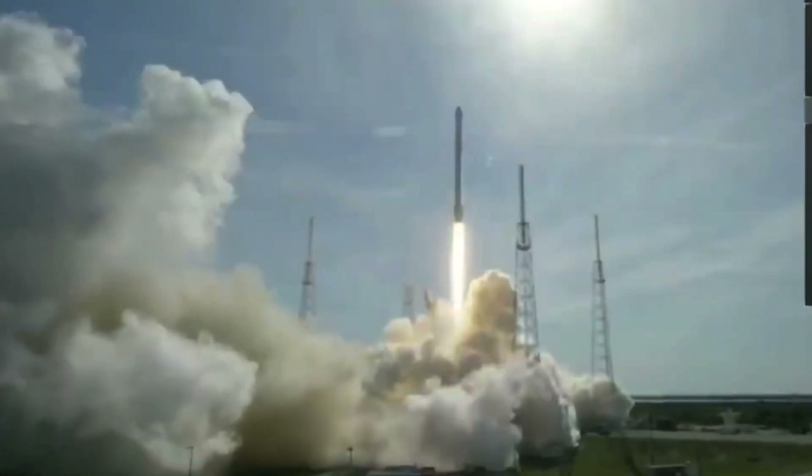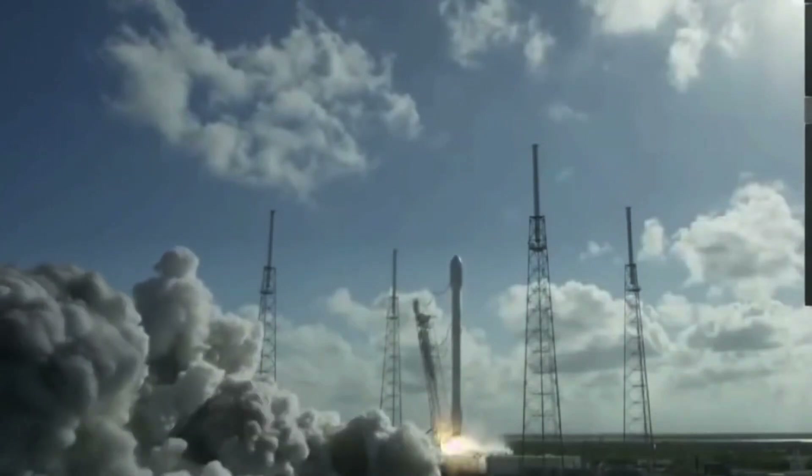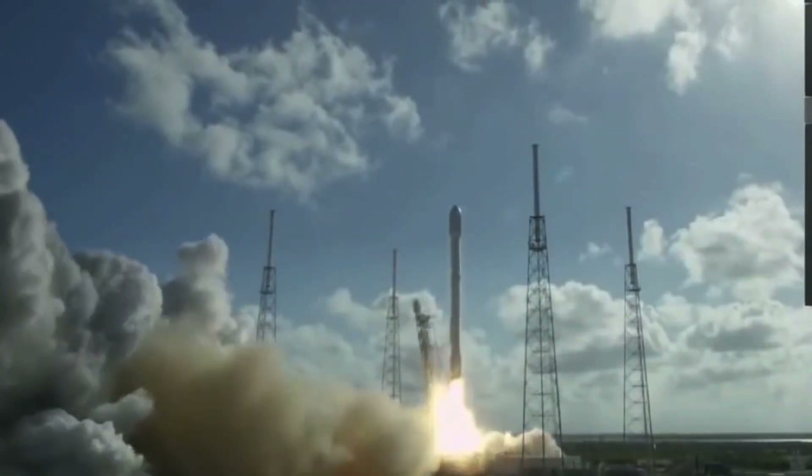Starship is not only a high-end spaceship complete with Raptor engines, it also features a full-flow staged combustion cycle engine — the first of its kind. This is just a tip of the iceberg. Join me as I give you a grand tour of the interior makeup of SpaceX's Starship.